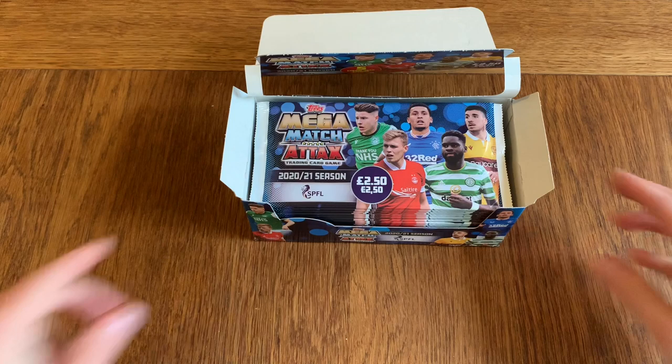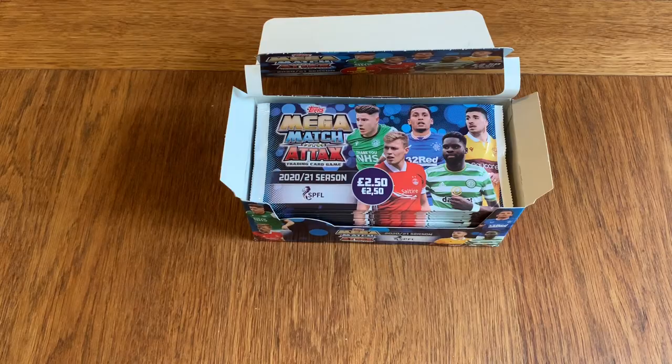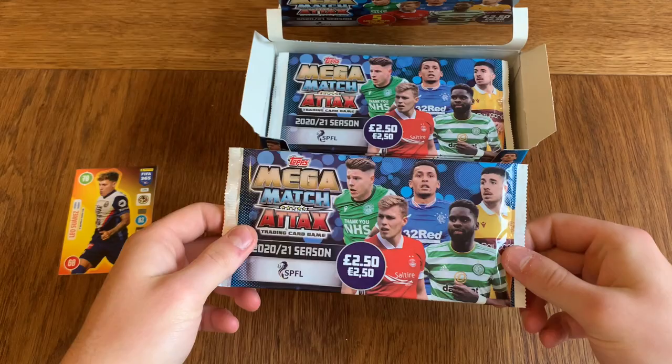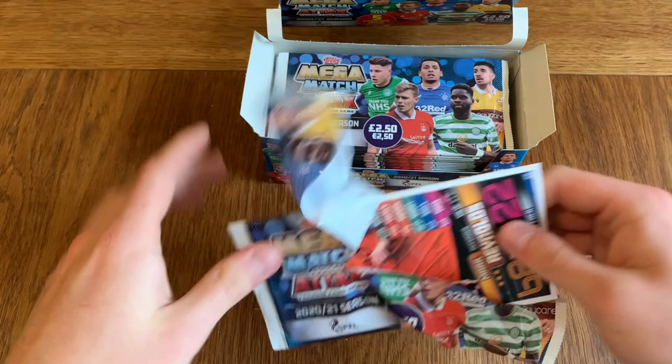I've done a little bundle update on the channel if you want to go and check it out. But here is a normal card — here is the big Topps SPFL card, so yeah it is quite big. But let's open this up and see what's inside, see what this is all about.